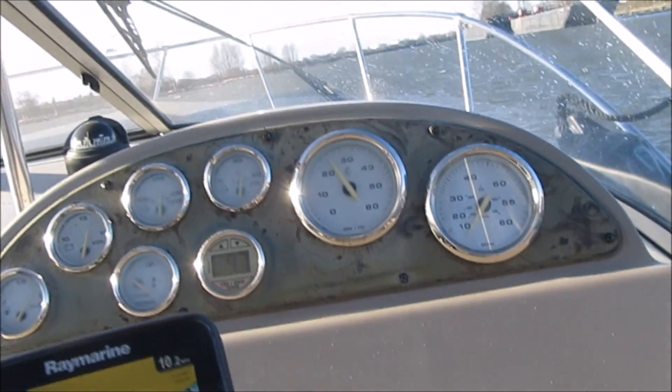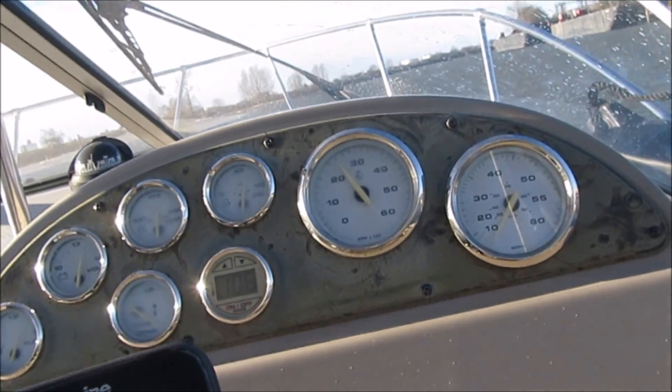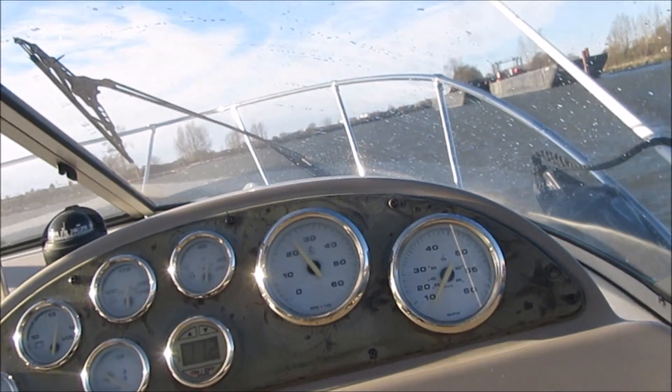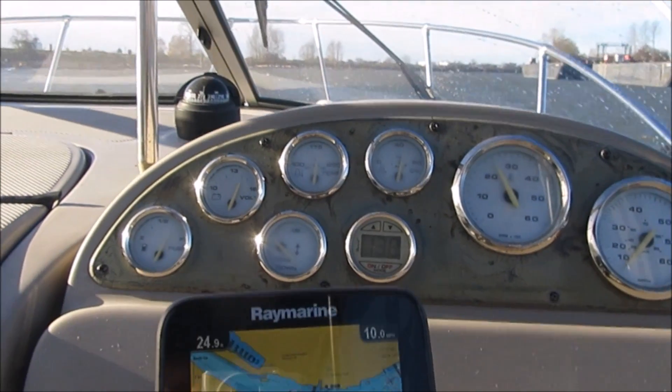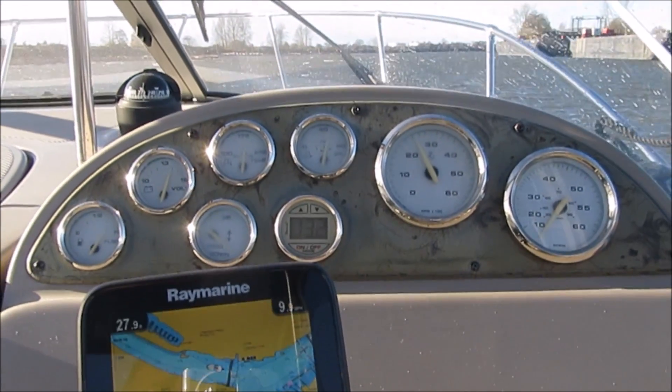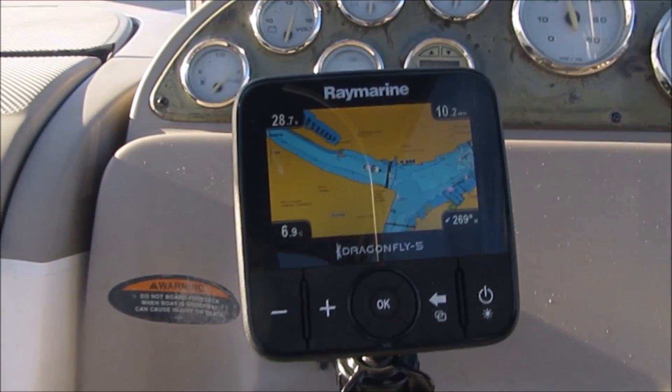This is the second half of our sea trial video on our 245 Bale Hunter 2003 with the new 357 Mercury engine. Temperature is still 175, 14 volts charging, still 60 psi on the oil — everything's looking good.